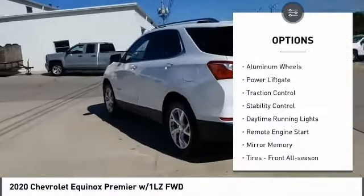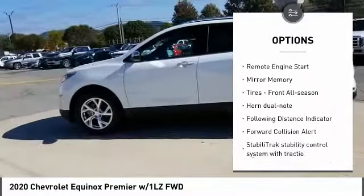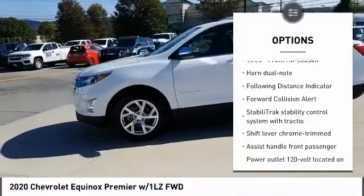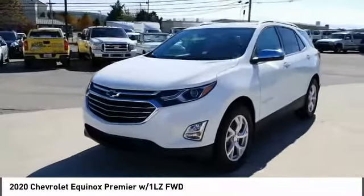Turbocharged, heated mirrors, aluminum wheels, power lift gate, traction control, stability control, daytime running lights, remote engine start, mini spare tire, tires front all season.